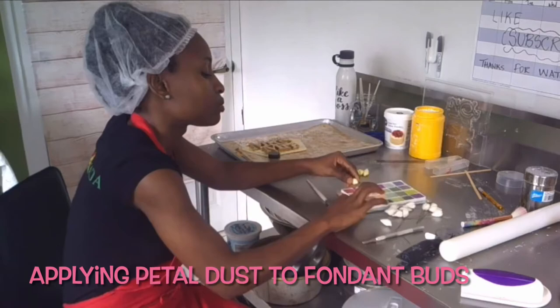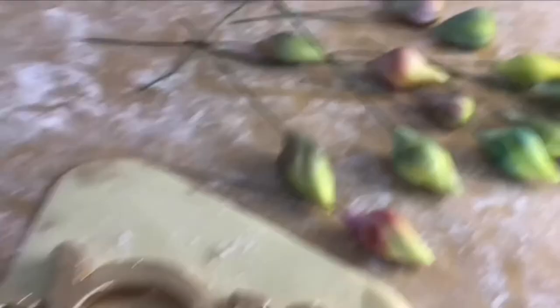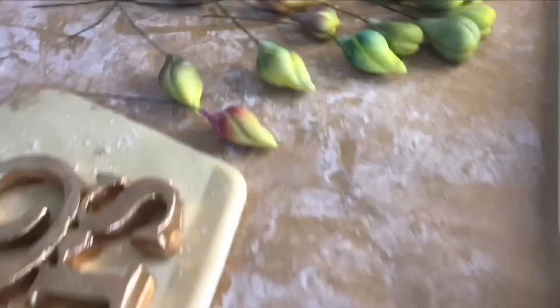Here's what the topper looks like after being painted in edible gold, and the rosebuds after being dusted with petal dust. I applied petal dust to the roses as well — here's what they looked like before, and you'll see the finished product at the end.